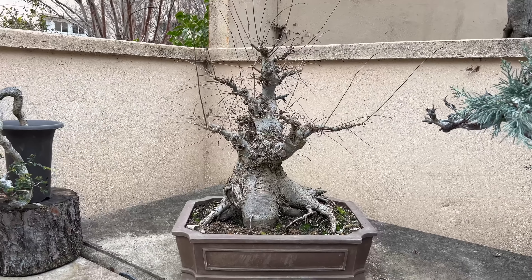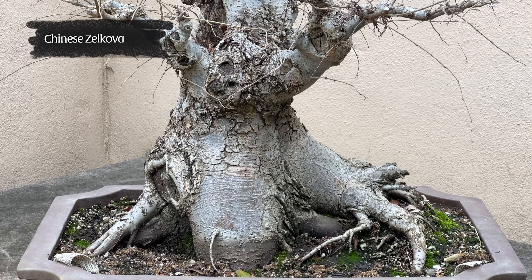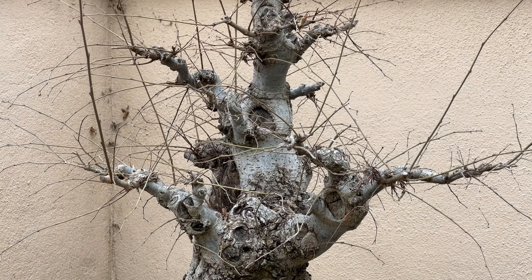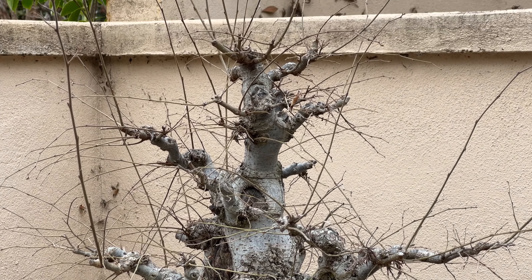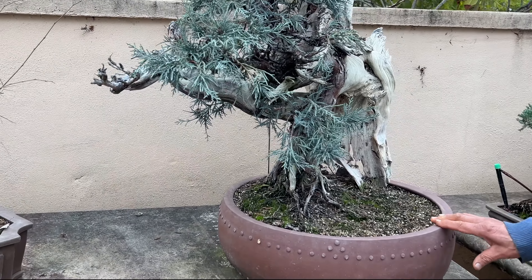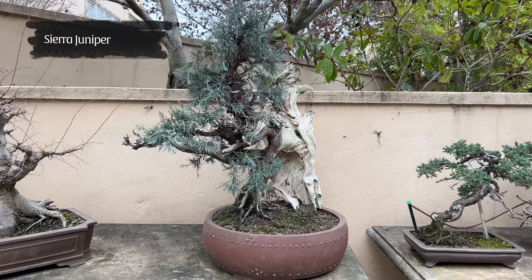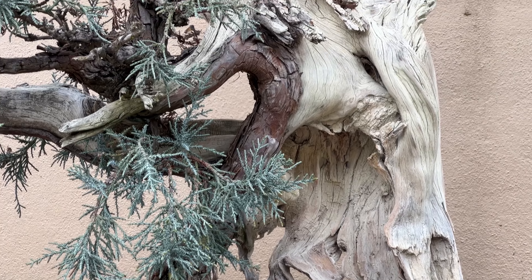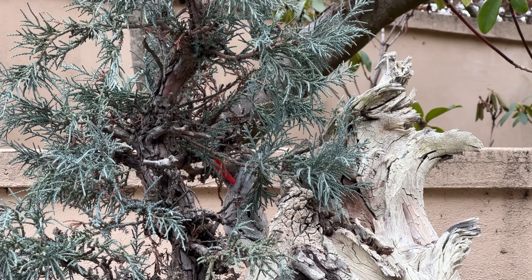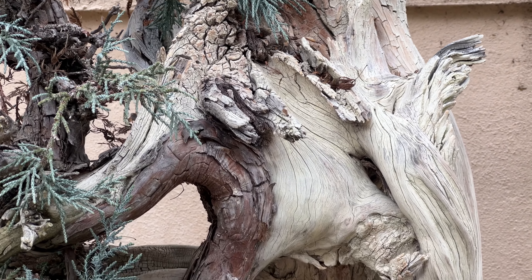That's a Japanese black pine. You can see I cut it in September and these are all budding out — soon it will be much fuller, probably twice as full in just a few weeks. This is my favorite cascade. You can see it's really interesting, just like hanging off the side of a mountain. It's made out of catlin elm; the leaves are very small and glossy.